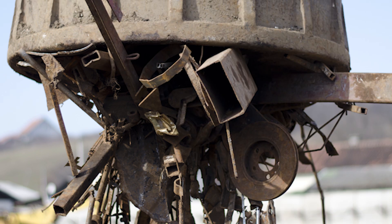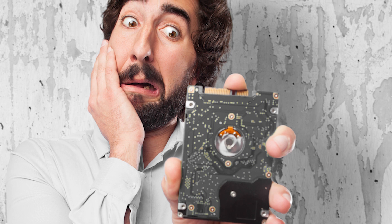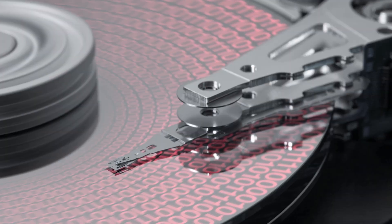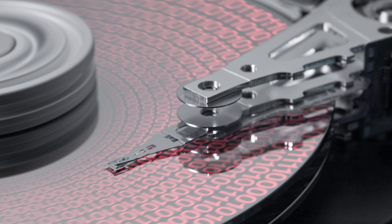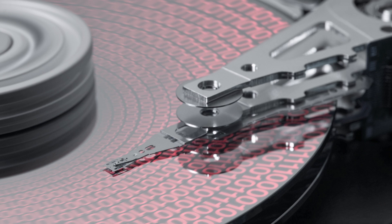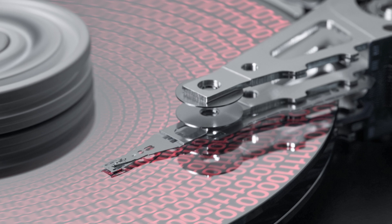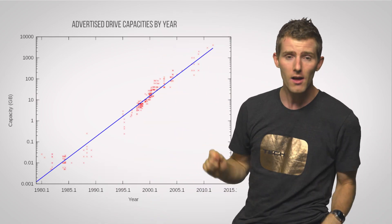All I've ever seen electromagnets used for is picking up cars or scrap metal at the junkyard — how's that relevant to me? Well, for starters, that hard drive clicking away inside your computer right now relies on electromagnets to read and write data. It has tiny little heads that look like the needle arm on a record player, which are really just small electromagnets that orient the magnetic domains in the spinning hard drive platter a certain way to represent the zeros and ones of data. Though current hard drives rely on thin films rather than conventional coils for writing.